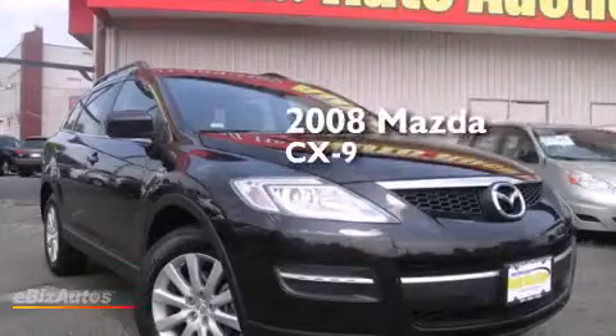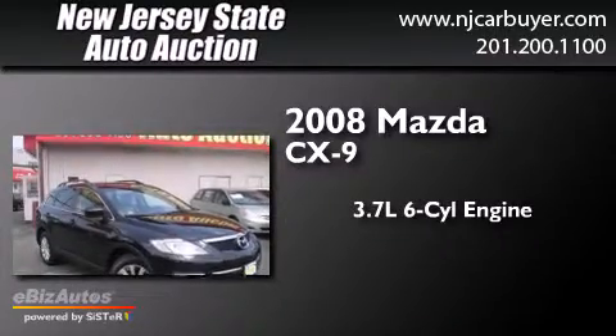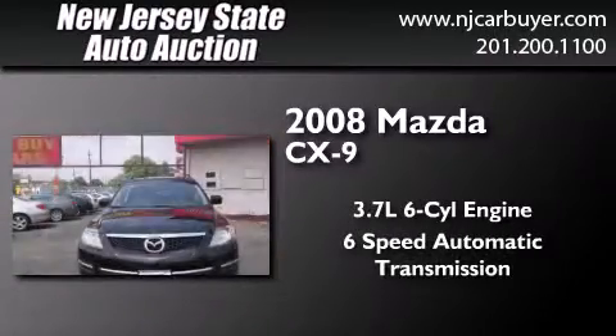This is a 2008 Mazda CX-9. It has a 3.7-liter six-cylinder engine, a six-speed automatic transmission, and all-wheel drive.